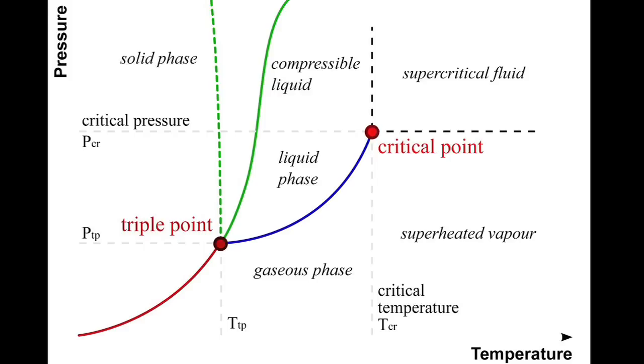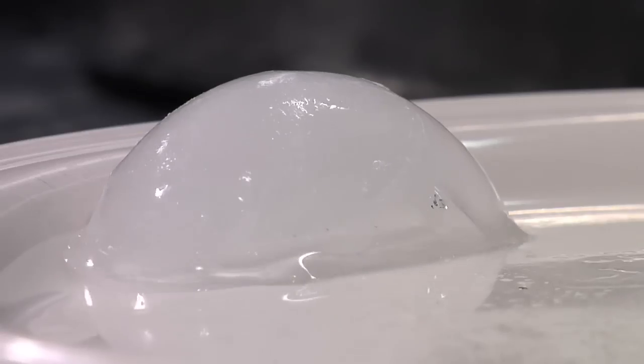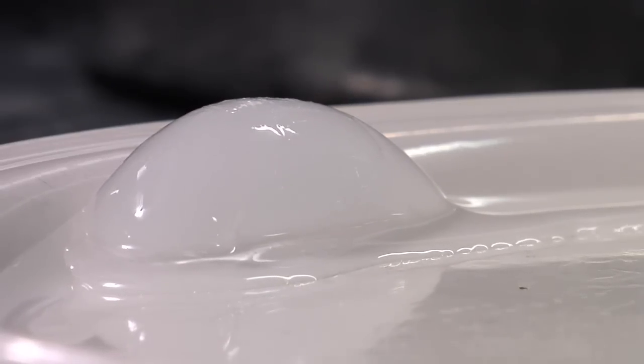Anything that has water in it, you can more or less describe within that phase diagram. As you move from ice to water to vapor, you're exchanging energy. You have to either lose energy or gain energy as you move back and forth. So when you add or remove energy, that leads to changes in temperature.